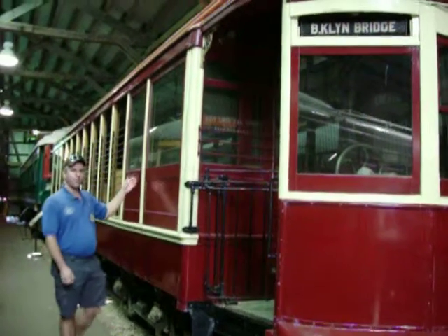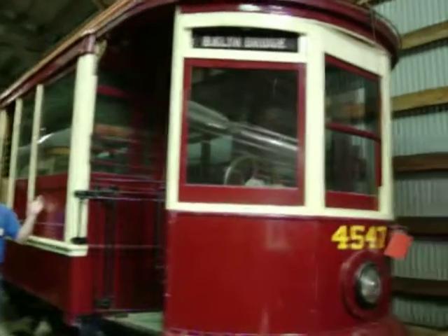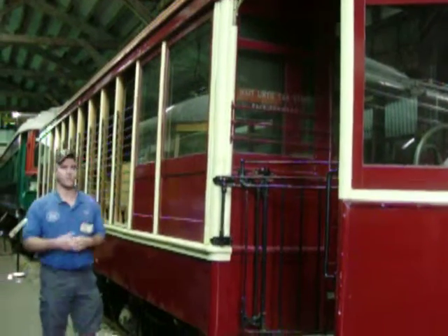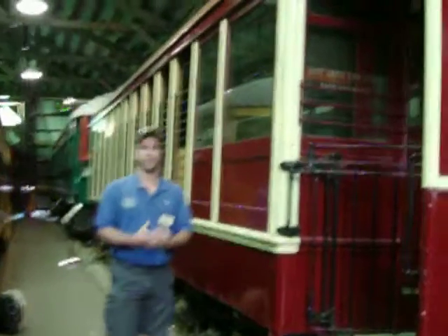Our next car is 4547. This is a streetcar from Brooklyn Rapid Transit, Brooklyn, New York. This is a unique car in our collection because this is where I tell you the story about how streetcars downsized their fleets.